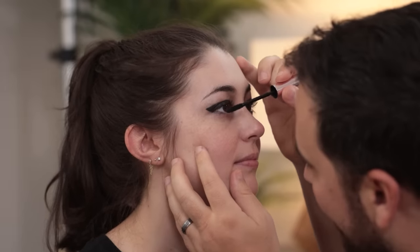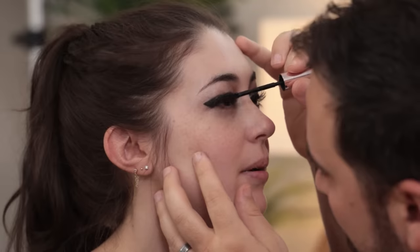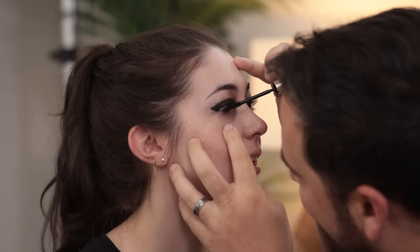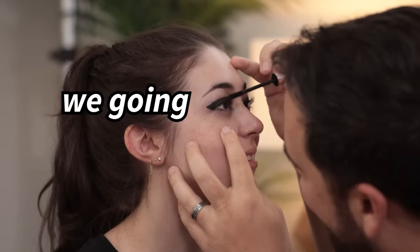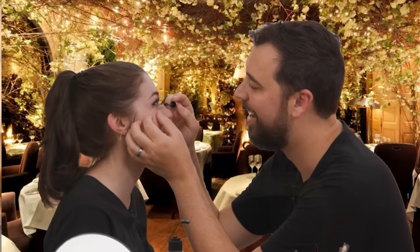I just wanna do the best job I can for this look, because we're going out on a date afterwards, right? Oh, we are? Yeah — I didn't tell you about that? Where are we going, Taco Bell? Hey, what are you trying to say about my makeup? What are you trying to say about Taco Bell? That it's fancy for a fancy place? I'm trying to say I'm craving Taco Bell.